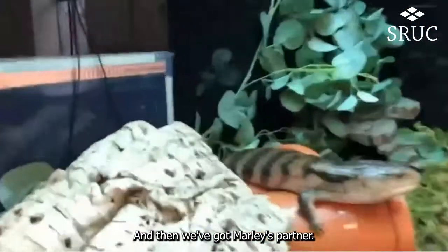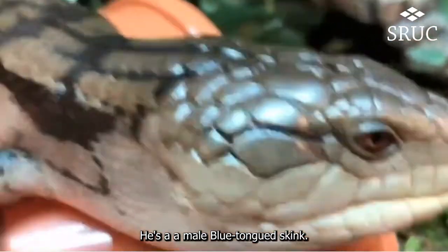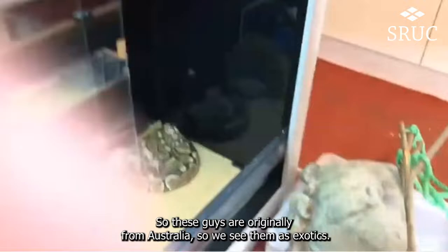And then we've got Marley's partner — this is Darwin. He's a male blue-tongued skink. These guys are originally from Australia, so we class them as exotics.